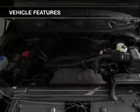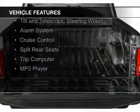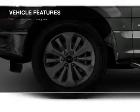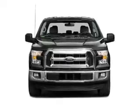The features include Bluetooth connectivity, Sirius XM satellite radio, steering wheel controls, aluminum rims, a tilt and telescopic steering wheel, an alarm system, cruise control, split rear seats, a trip computer, and an MP3 player.